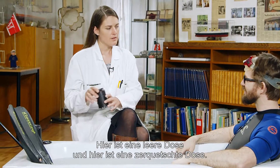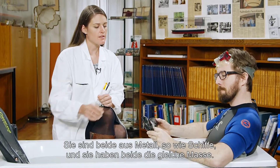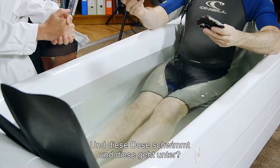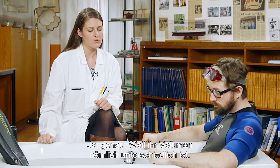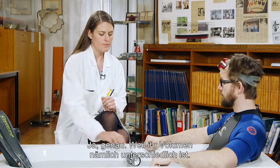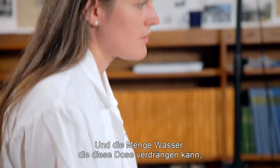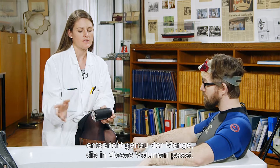Let me illustrate. I still don't understand. Here you have an empty can and here you have a crushed can. These are both made of metal, like ships, and they both have the same mass. So this one floats and this one sinks? Yes, exactly. But you see, they have different volumes. This one has a much larger volume, and the maximum amount of water that this one can displace is the amount of water that fits into this big volume.